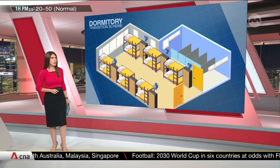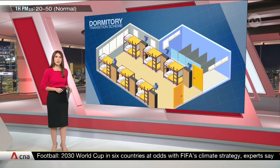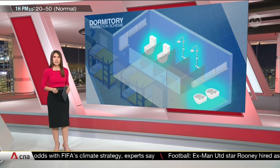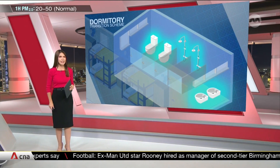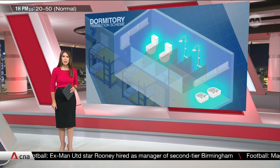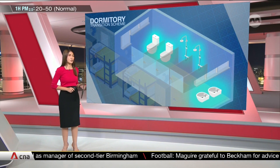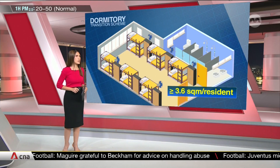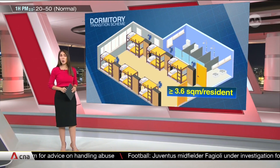Only ensuite toilets are allowed. Communal ones will only be permitted on a case-by-case basis for dorms with infrastructure constraints. For every six residents that the washroom serves, it'll need to come equipped with a toilet, shower, and hand-wash basin — to improve livability. In all, this works out to about 3.6 square metres of living space per worker.